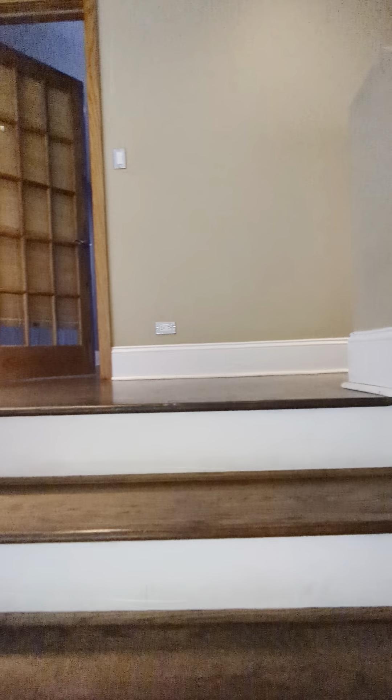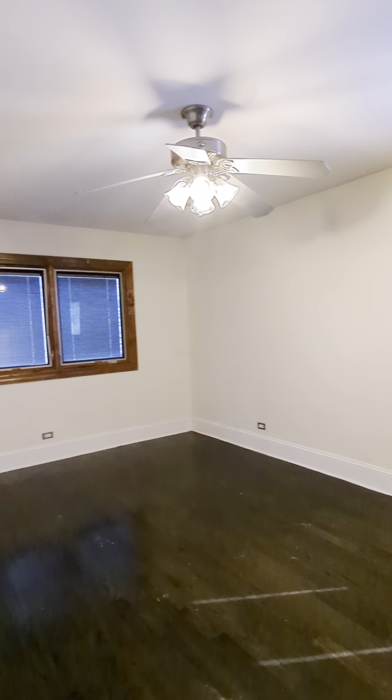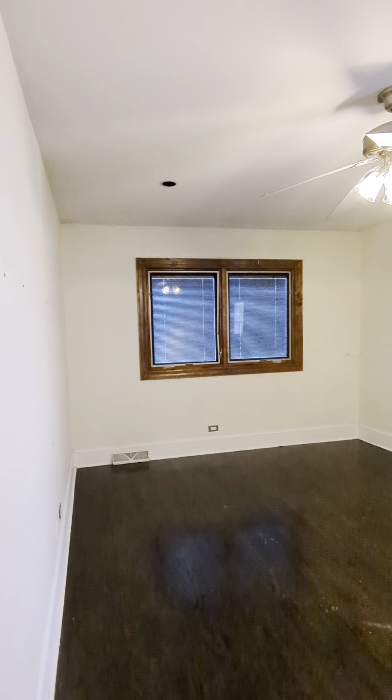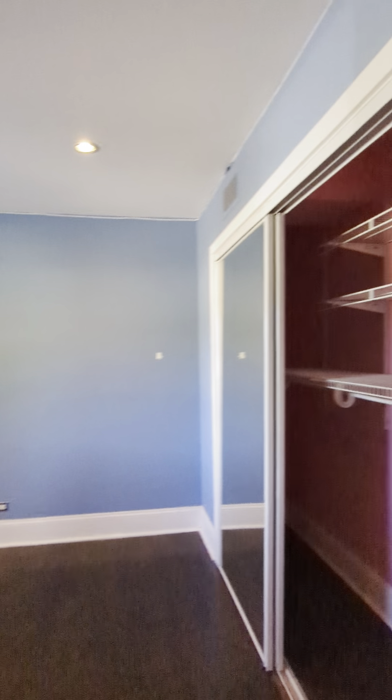Up these stairs there are three bedrooms and two full baths. The laundry unit is located conveniently on the top floor. Here is the first bedroom — it's a really good size and again all the windows are built with inserts for blinds. And here is the closet space. The second bedroom can be used as an office. This room is the smallest and it does have a closet space.